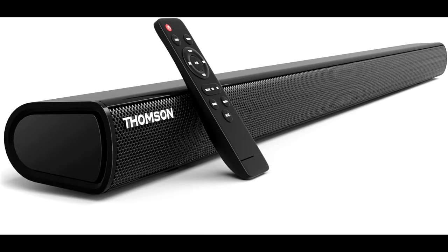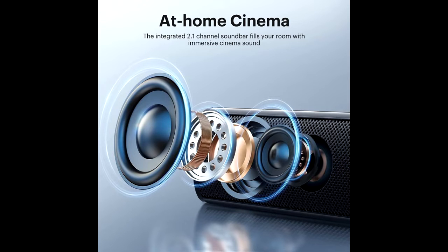The soundbar for TV features built-in DSP technology that ensures faster transmission speed, stable connectivity and smooth transmission over long distance with low consumption.